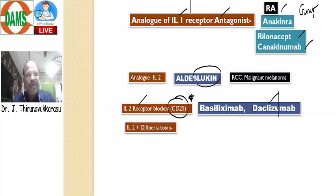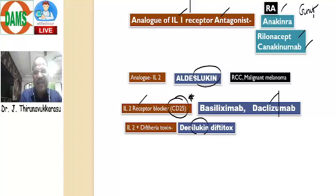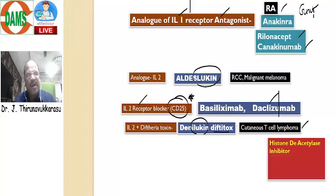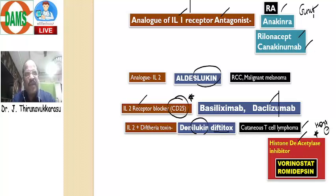Then we have a combination of interleukin-2 plus diphtheria toxin, called Denileukin diftitox — leukin means interleukin, diftitox means diphtheria toxin. This combination, interleukin-2 plus diphtheria toxin, is called Denileukin diftitox. It is useful for treatment of cutaneous T-cell lymphoma, the so-called Sézary syndrome. For treating this cutaneous T-cell lymphoma, we have one special group of drugs called histone deacetylase enzyme inhibitors — the so-called Vorinostat and Romidepsin. What are the histone deacetylase enzyme inhibitors useful for treatment of cutaneous T-cell lymphoma, so-called Sézary syndrome? The answer is Vorinostat and Romidepsin.